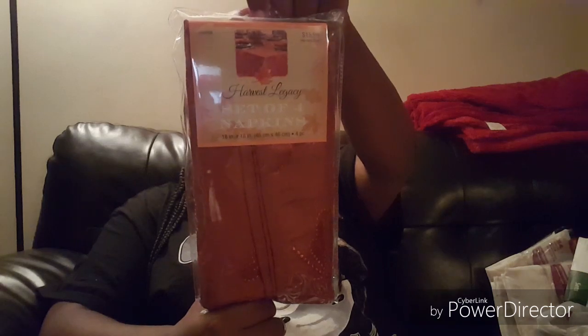I also picked up the Harvest Legacy set of four napkins. They were regular price $15.99 and I got them 40% off. I was looking for a particular napkin color, and about a month ago I had picked up a tablecloth from Walmart for the fall.